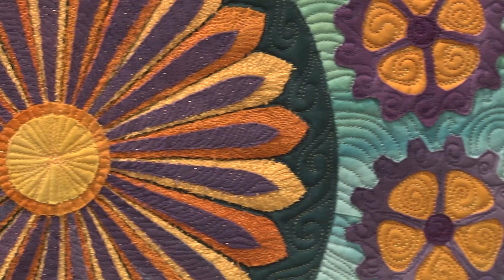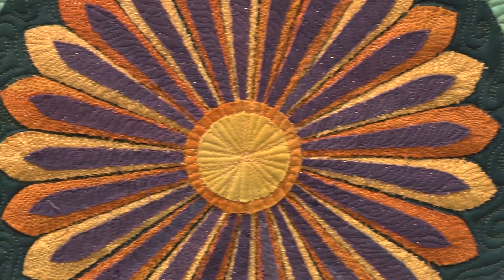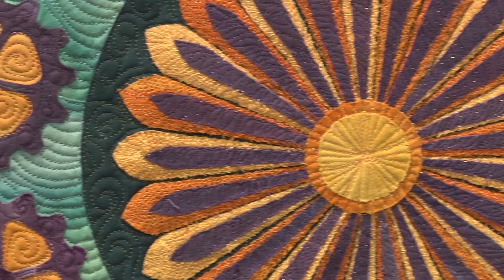I soak the fabric in soda ash because I'm using Procion dyes. If you put the soda ash in the dye, the dye only works for a couple hours. So instead, I soak the fabric in water with the soda ash in it and hang it up, and I'm pouring pure dye — just dye water — down, so I don't have to do it all the same day. Then you can just keep adding color. You've got to wear gloves and glasses — you have to wear protective equipment, and everybody needs to know that if they're going to try dyeing. You can wear a mouth covering as well if you need that.